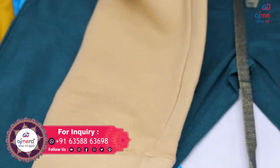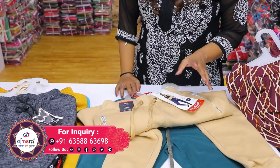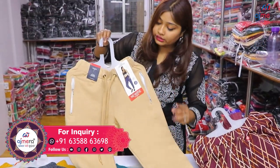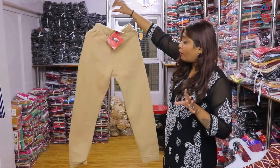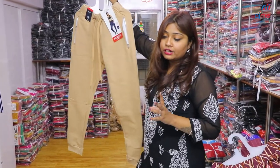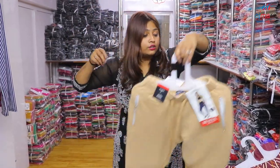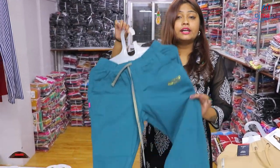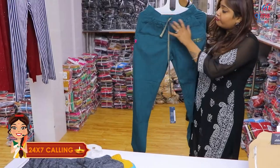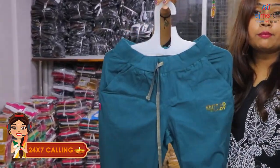If I talk about this variety, if you shop in a mall, you can sell it in the mall. It is very comfortable with proper finishing. You can see this variety in the Winter Special Collection — color options will also be available. You will get every type of fabric, and you will get all of the collections in Ajmera Fashion.